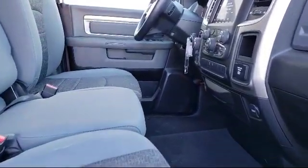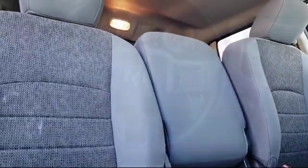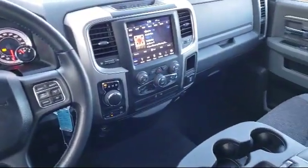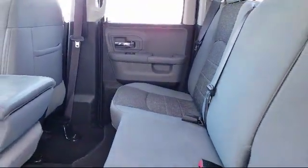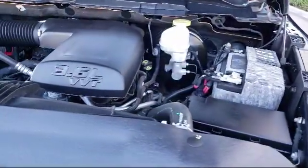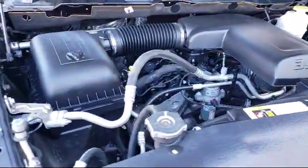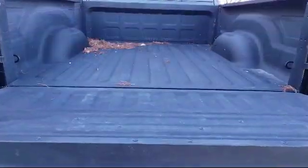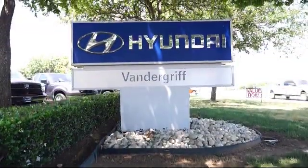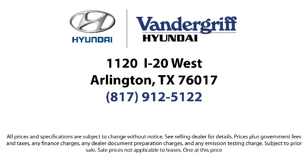So come see us today. Vandergriff Hyundai is located at 1120 off I-20 West in Arlington. Thank you.